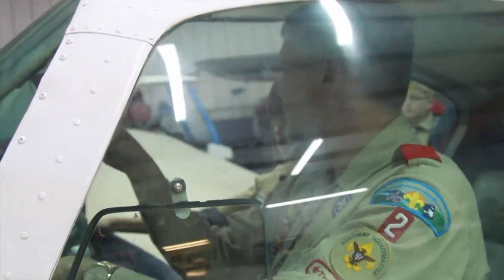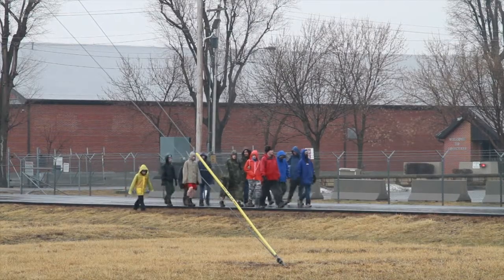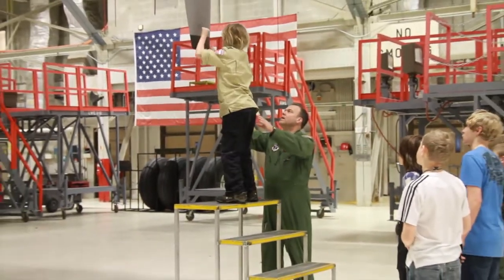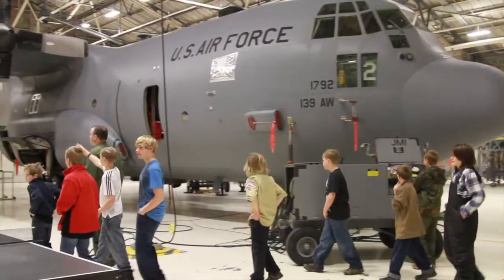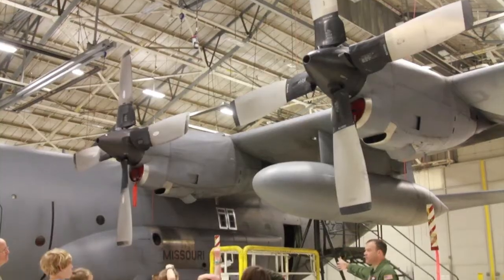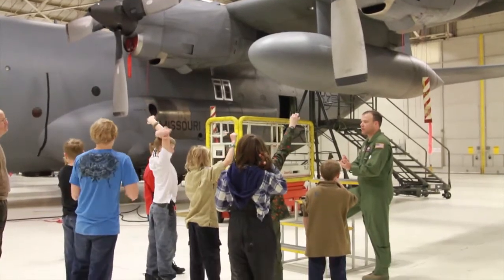Up at Rosecrans Memorial Airport, they were able to get onto a C-130 aircraft, see the cargo compartment, see the flight deck. They had a wonderful briefing by the flight engineer there about all aspects of that aircraft. Very interesting for everyone there — it was very neat.